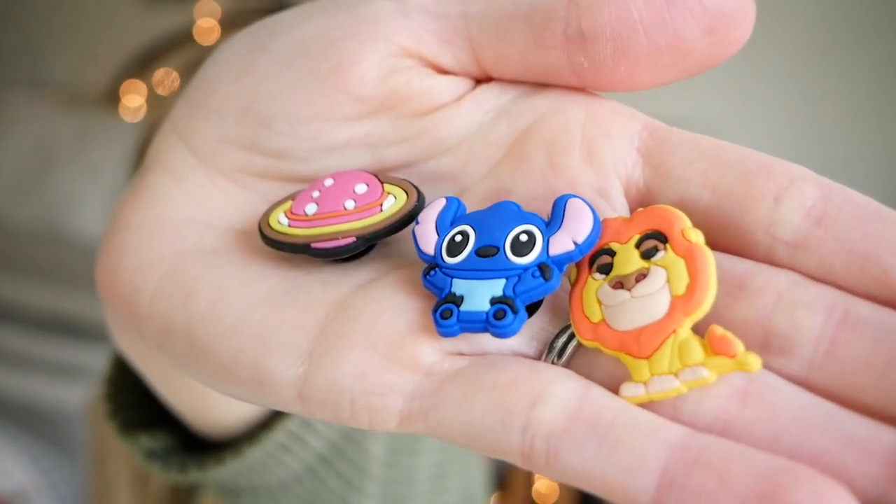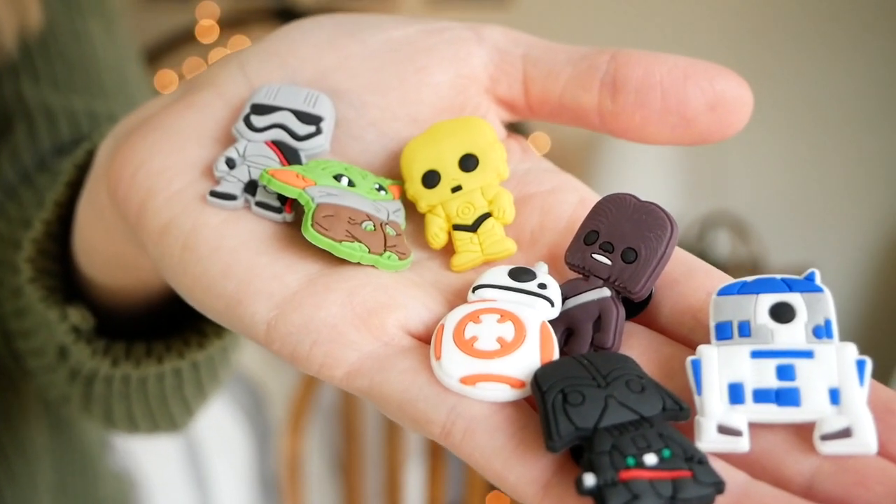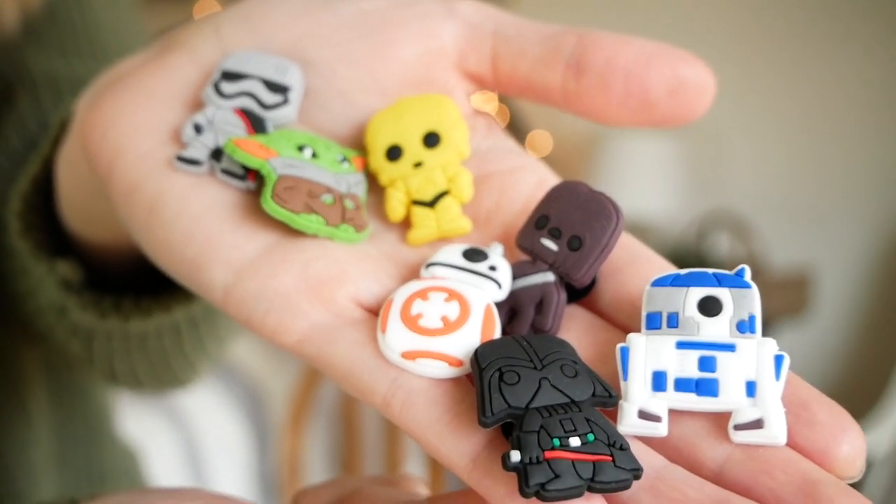I found a huge assortment of the little Croc charms — Jibbitz, I think they're called. I found a pack of about a hundred. A friend told me she bought a huge pack and just keeps them, using them for other kids' gifts and even for Easter — I thought that was a really good tip. The package is a little more boy-centered, but I picked out a few for Andy: a little pink planet, a Stitch, and what looks like Mufasa. Abram has an entire Star Wars collection.